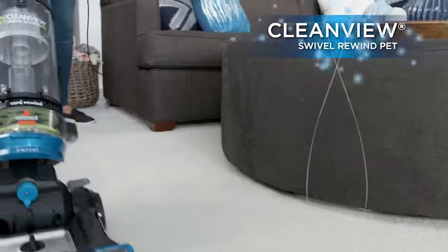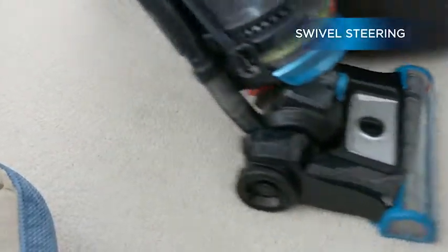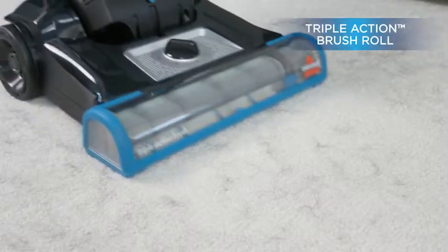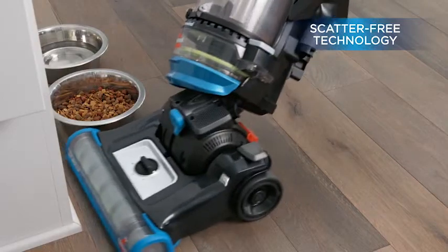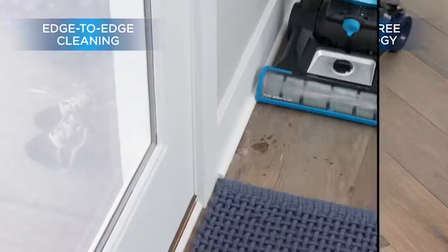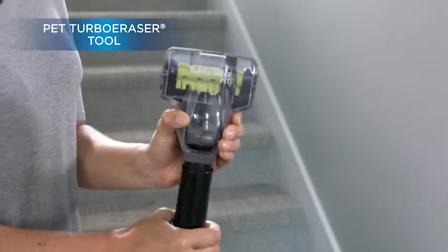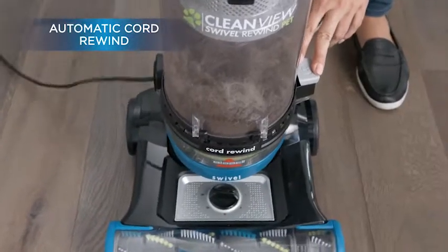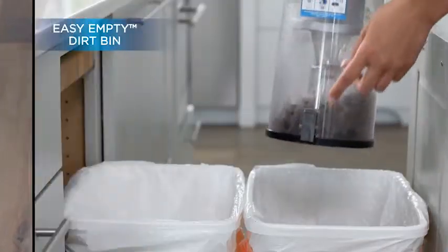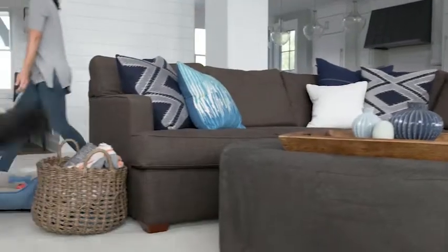Number 2: Bissell CleanView Swivel. The Bissell CleanView Swivel Rewind Pet Upright Bagless Vacuum Cleaner is great for homes with pets. It uses triple-action brush roll technology and a scatter-free design to capture every strand your dog or cat sheds, even if it is deeply embedded in your upholstery. The vacuum comes with specialized pet tools including a pet hair corner tool and a pet super eraser tool. The 27-foot cord automatically rewinds for easy storage, and the 1-liter capacity allows for extended vacuuming without frequent trips to the trash.